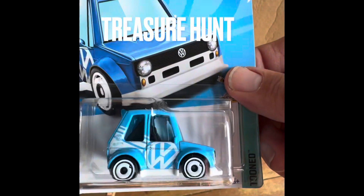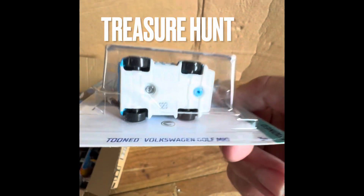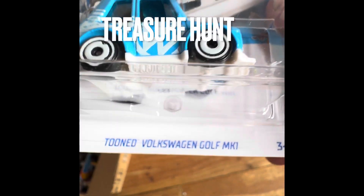Alright guys, this is Cool Wheels. I'm back real quick. Guys and gals, I did not know this was a super treasure hunt in the end case. If you look right there, you see the little emblem. This is a treasure hunt, the Toon Volkswagen Golf MK1.